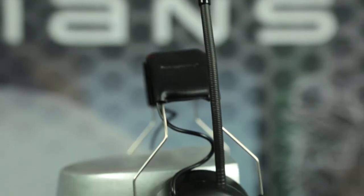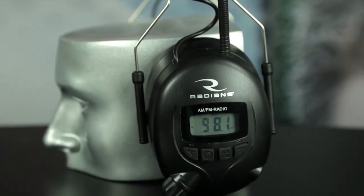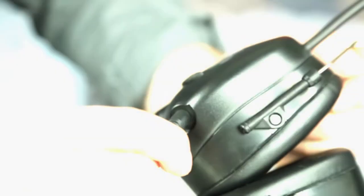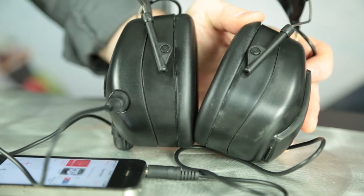The radio earmuff features a built-in antenna, and eight stations can be stored in memory for both the AM and FM bands. Plus, an auxiliary input jack and patch cable are included, so you can use your smartphone or MP3 player as an additional audio source.